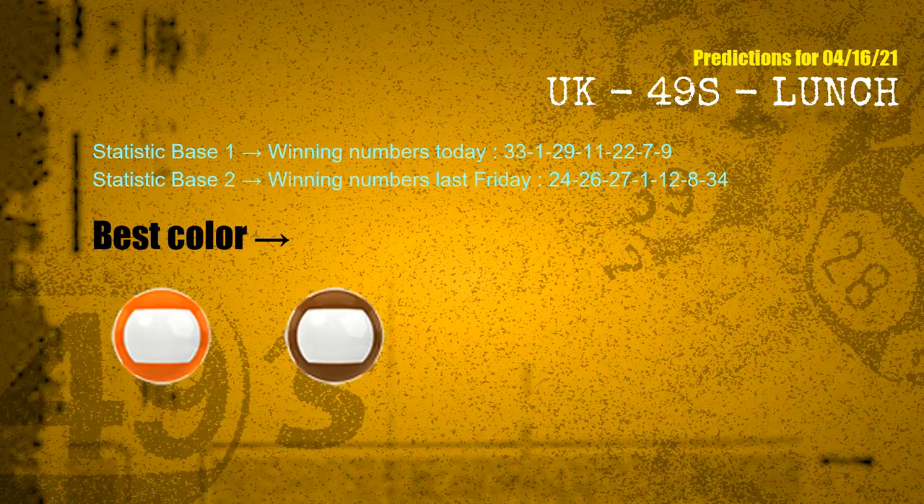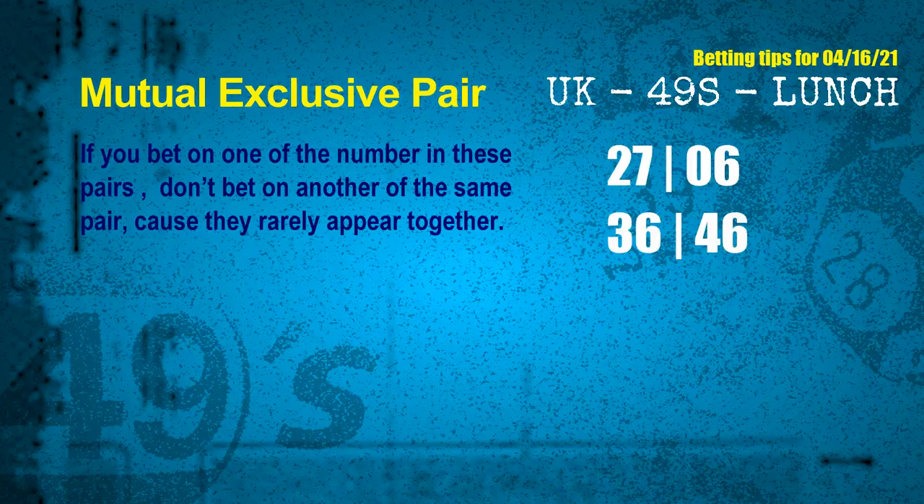According to the statistics above, with winning numbers today 33, 01, 29, 11, 22, 07, 09 and winning numbers last Friday 24, 26, 27, 01, 12, 08, 34 — the frequent following colors are orange and brown. Now we have some following ones and ball colors. Here are some tips for you to increase hit odds, such as mutual exclusive pairs. These numbers in a pair both match the following ones and colors, but according to thousands of results before, they rarely appear together.